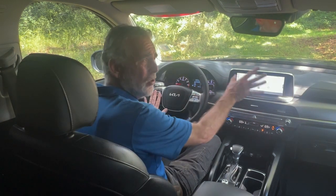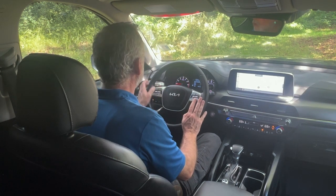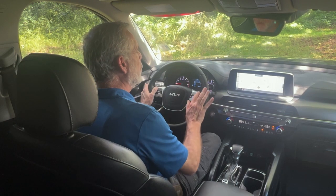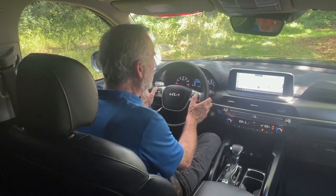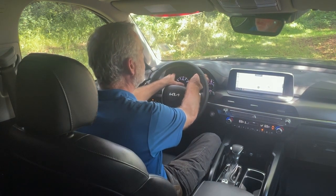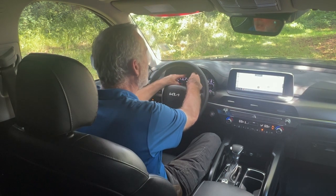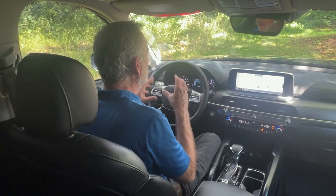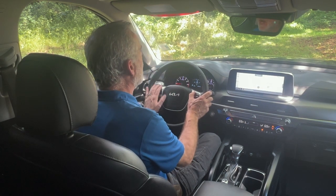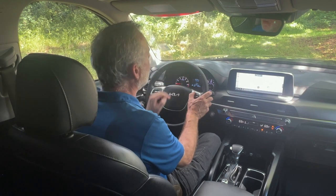To your left are all your phone controls and your volume controls along with your voice activation. To the right is your cruise control where you can set your speed and your distance. You've got two analog gauges — a tachometer to the left, your speedometer to the right — and in the center you've got a digital screen that you can change around, like fuel economy or distance of travel.